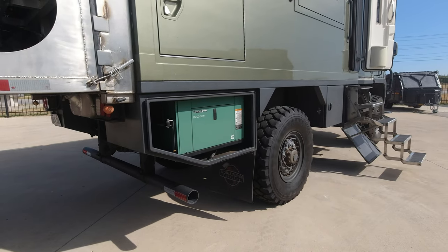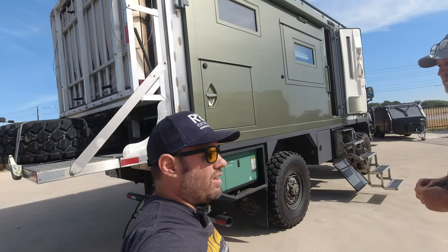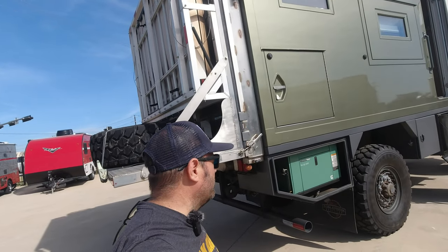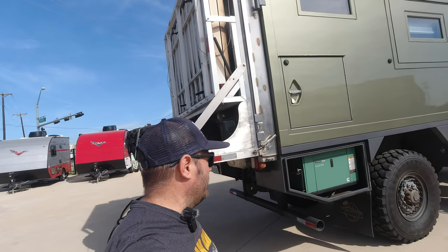The diesel generator will charge the batteries if you get into a situation like a bad storm with no sun for a couple of days. If you're traveling, your engine will charge them; if you're camping out, your generator will. So you've got redundant power.